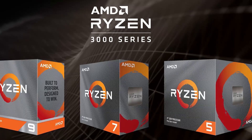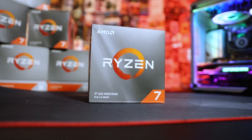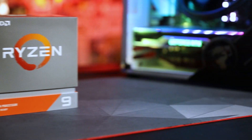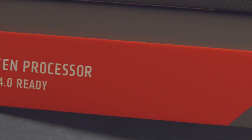If you are looking for both steady frames and high resolution gaming, the 3800 XT with 8 cores and 16 threads, and the 3900 XT sporting 12 cores and 24 threads, both boosting up to 4.7 gigahertz, will be the perfect options for you.